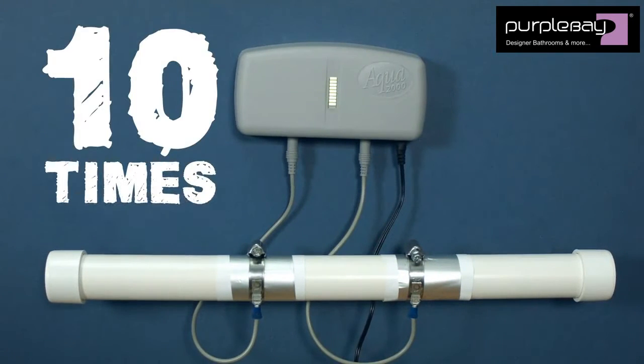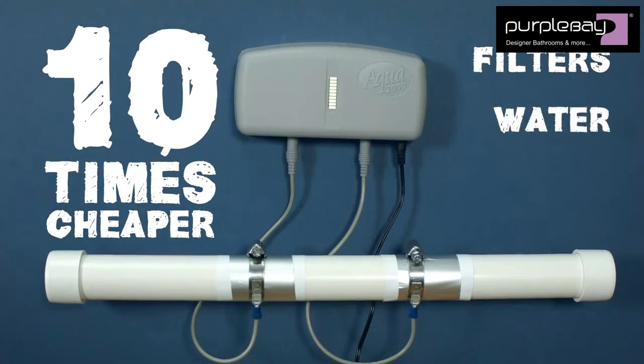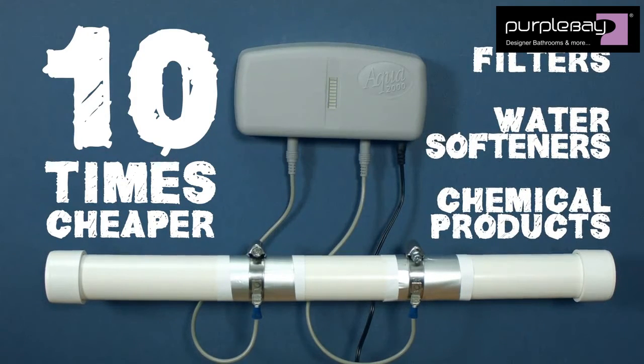Not only will it mean considerable savings on your energy bills, but LimeScale-free pipes means there's less bacteria in your drinking water and that your appliances last longer. The Aqua 2000 is 10 times cheaper across its 15-year lifespan compared to filters, water softeners and other chemical products.